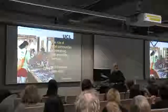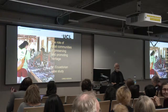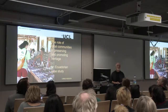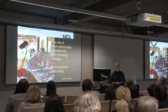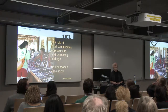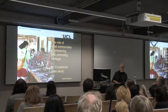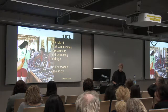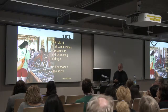Good evening. Some of you may know my face as a regular attendee of these seminars. I never expected to be this end of the room until earlier this year, when the speaker mentioned the UNESCO Convention and one item in it that refers to the role of local communities in preserving heritage. And I thought, I have a story about that which is quite inspiring. So I offered the talk and here I am.